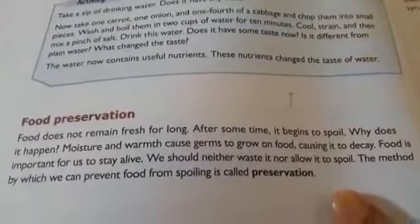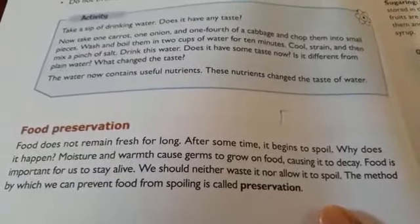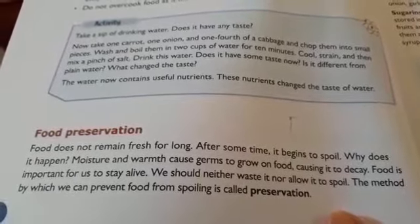Food does not remain fresh for long. After some time, it begins to spoil.